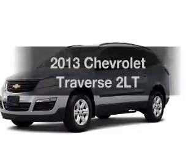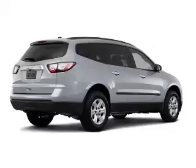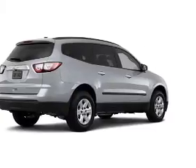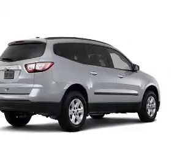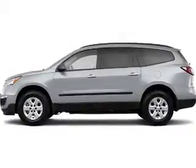Get noticed in this 2013 Chevrolet Traverse. Find everything you want in a ride under one roof with this vehicle. The powertrain includes front wheel drive with a solid six cylinder engine that responds smoothly to its six speed automatic transmission.